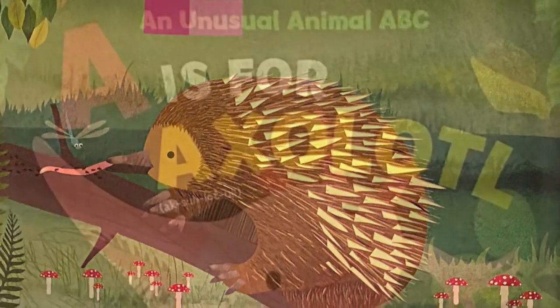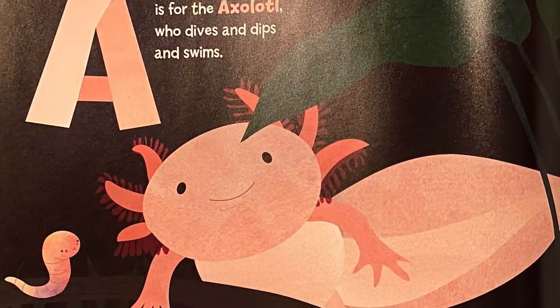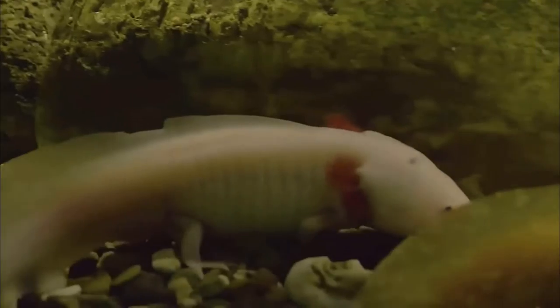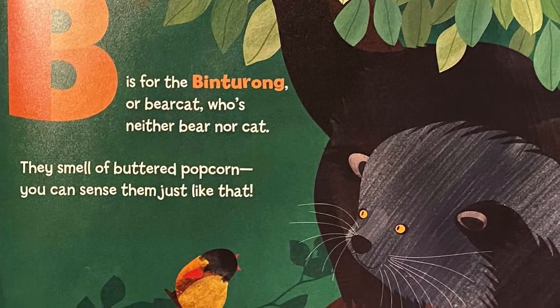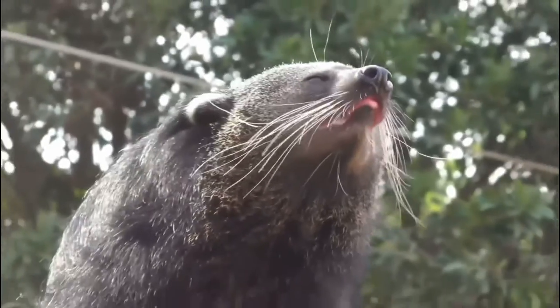A is for axolotl, who dives and dips and swims — they breathe underwater and can replace missing limbs. B is for binturong, or bear cat, who's neither bear nor cat. They smell of buttered popcorn; you can sense them just like that.